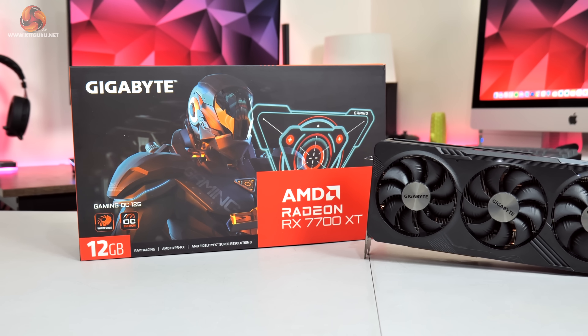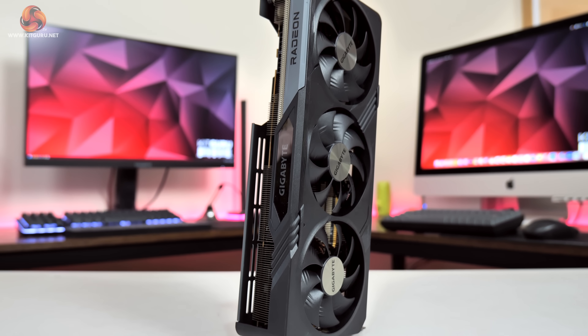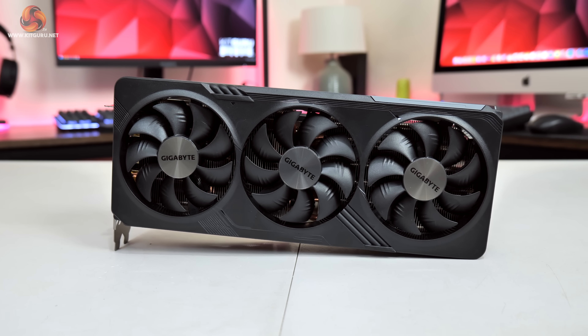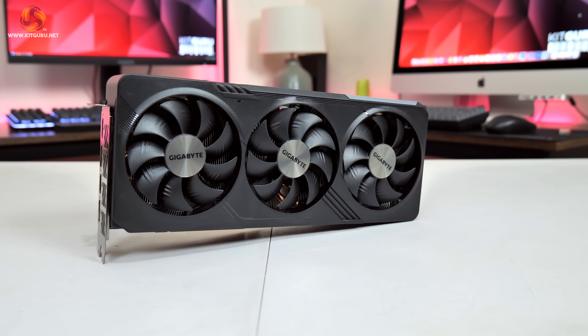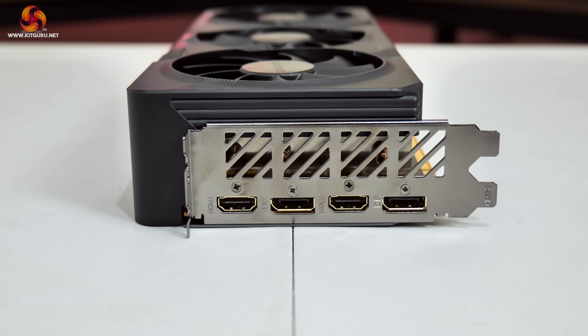Our first contender is the RX 7700 XT Gaming OC 12G, and this is built on Navi 32 silicon. It features 54 compute units, 3,456 stream processors, 12GB of GDDR6 memory, and a boost clock of 2,599 MHz. Gigabyte is using its Windforce cooler with 3 90mm unique blade fans, 7 composite copper heatpipes, and a screen cooling cutout in the metal backplate. Power is delivered by two 8-pin connectors, with two DisplayPort 2.1 and two HDMI 2.1 video outputs.